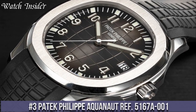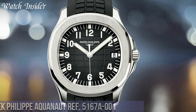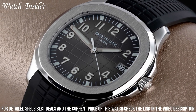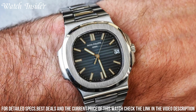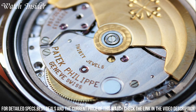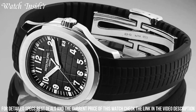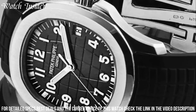Number 3: Patek Philippe Aquanaut Ref 5167A001 — a highly coveted luxury sports watch. With its striking design and exceptional craftsmanship, this timepiece is sure to turn heads. The sleek stainless steel case houses a bold black embossed dial with Arabic numerals and luminescent hands. The innovative tropical composite strap is comfortable and durable, perfect for any adventure. Powered by an automatic movement, this watch boasts a power reserve of up to 45 hours and is water-resistant up to 120 meters — a stunning example of high-end Swiss watchmaking.